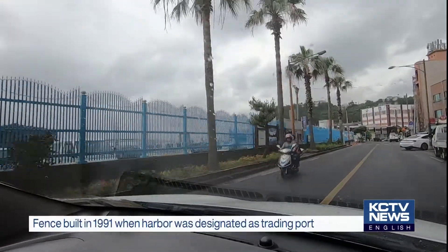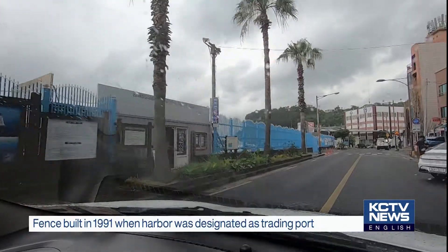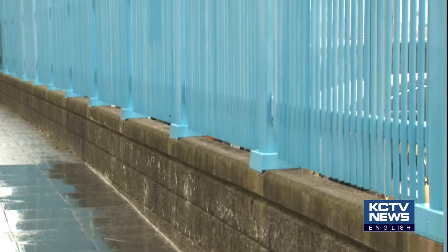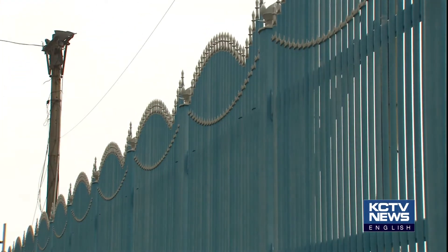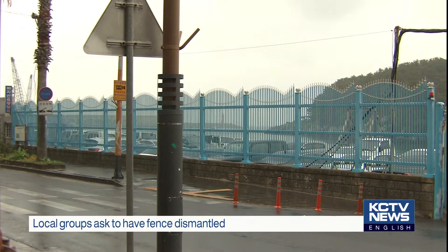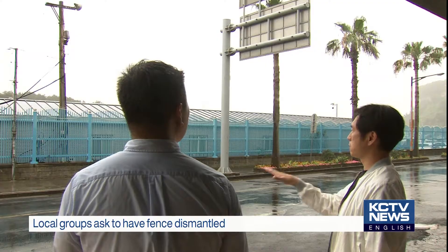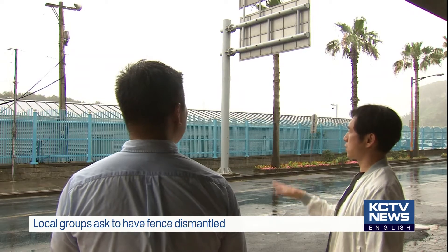The three-meter-high fence was built for safety and security reasons when Sogipo Port was designated as a trading port back in 1991. When most of the port's facilities were removed from the security area list in 2017, the metal fence still remained, running 300 meters along the seashore.